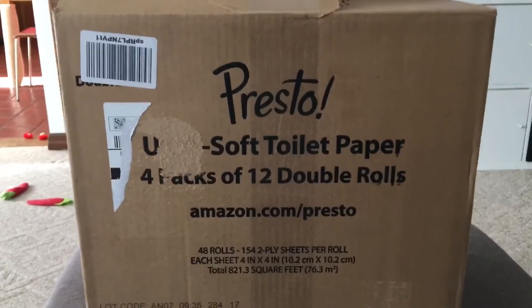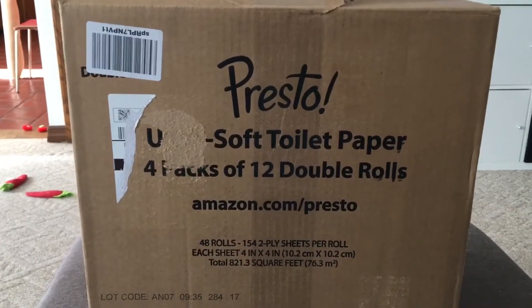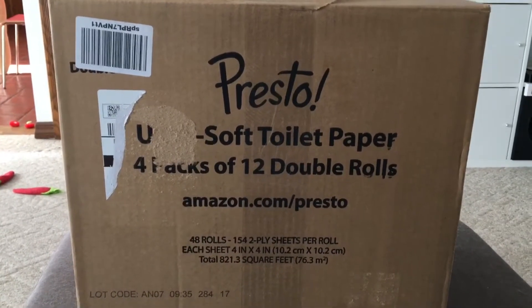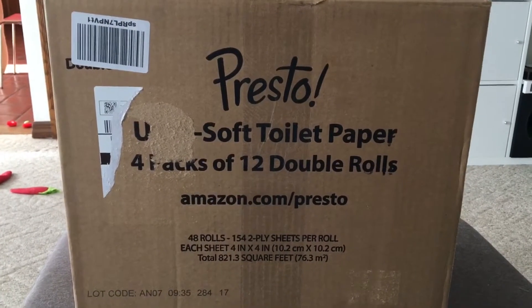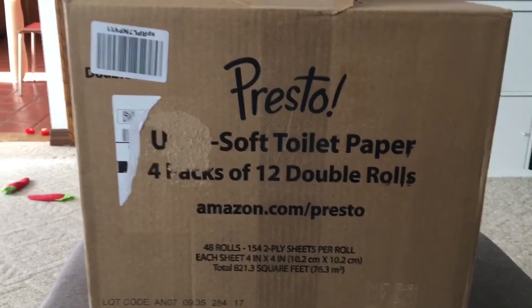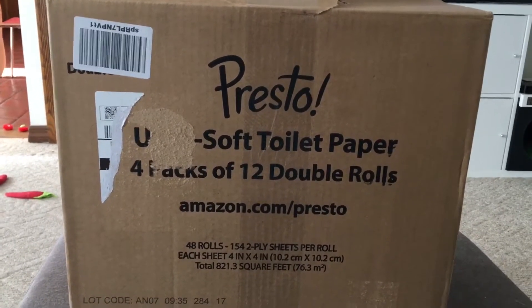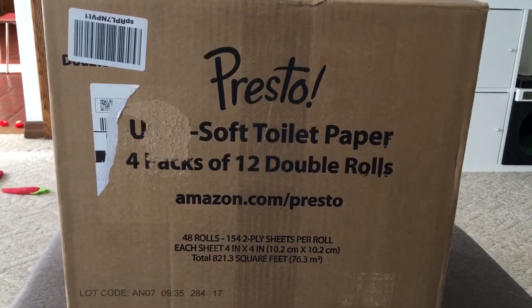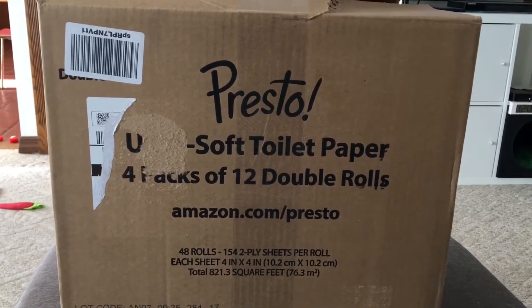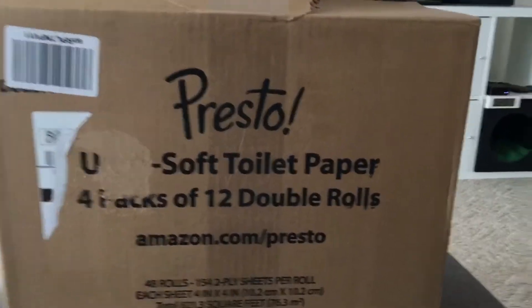Amazon just came out with their own brand of cleaning products such as toilet paper, paper towels, detergents, laundry detergents, dishwasher detergents. I went ahead and bought some to do a review. They're under the name Presto — that's what their cleaning product line is — and they're typically cheaper than a lot of the main brands, so I want to give them a go and see how good they are.